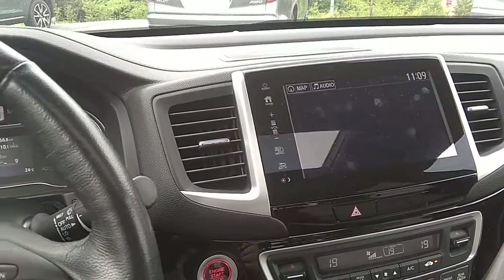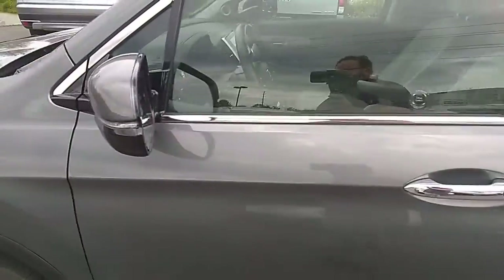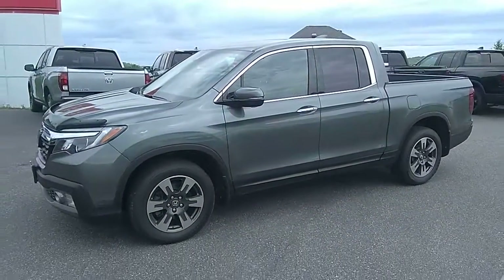If you have any questions about this 2017 Honda Ridgeline, please reach out to us at Huntsville Honda and Drive Muskoka. Thanks everyone for watching — have a great day.